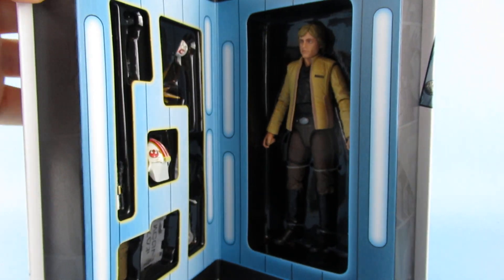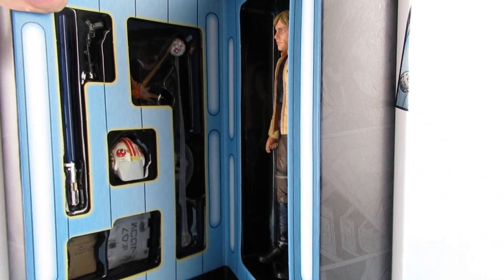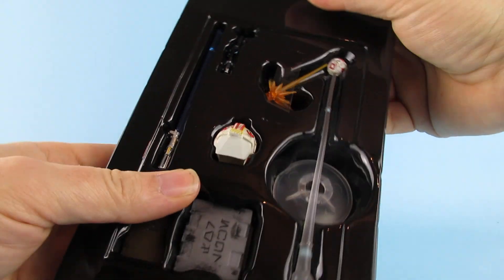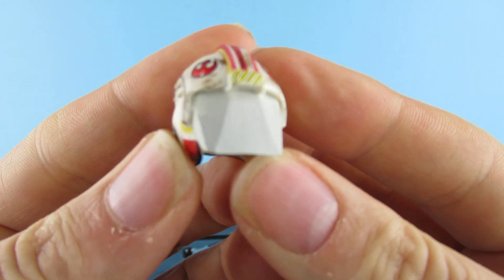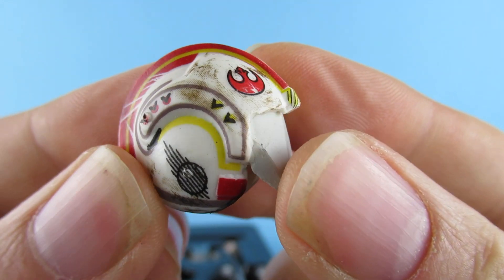I'm not sure this was like a UK exclusive for conventions and things — I got it from Kapow Toys. So we have this very nice helmet with some very nice artwork on the top.